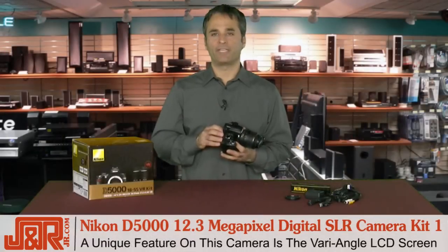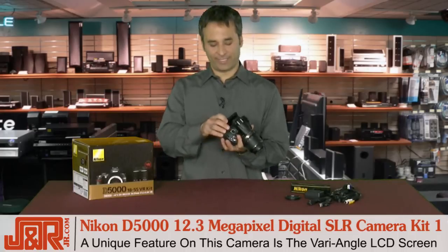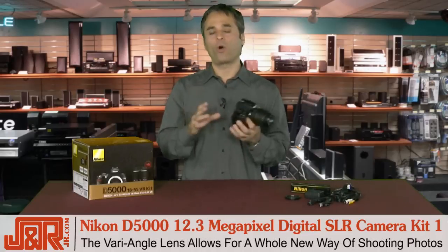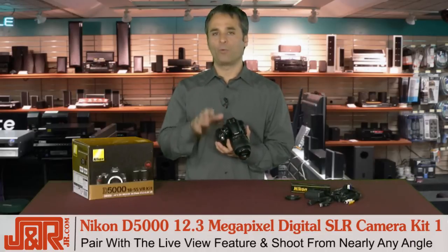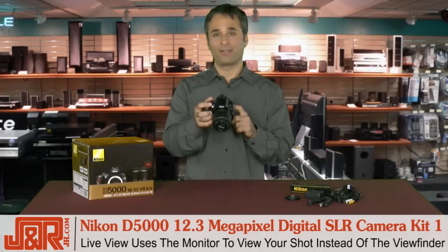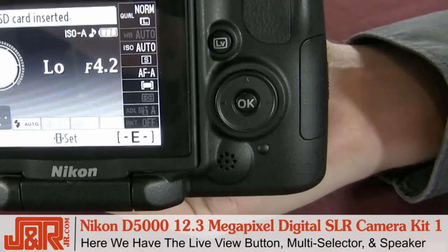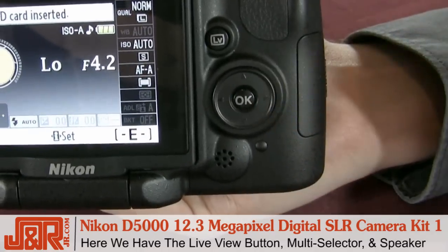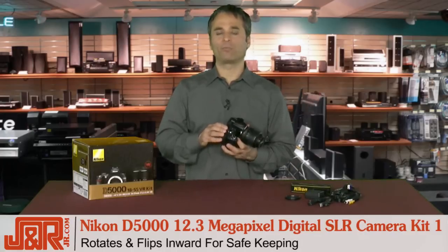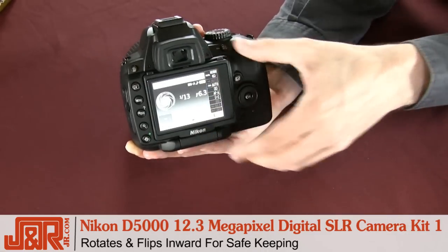One of the really unique features of the D5000 — something that separates it from other DSLRs — is the vari-angle LCD screen on the back. This is cool because it allows you to shoot photos in a whole different way. The LCD is perfectly paired with a live view feature, which makes it possible to view the subject through the camera monitor instead of looking through the viewfinder, all at the touch of a button. Notice how the 2.7 inch LCD screen rotates — it flips inward for safe keeping, but you can rotate it around up to the top and back.